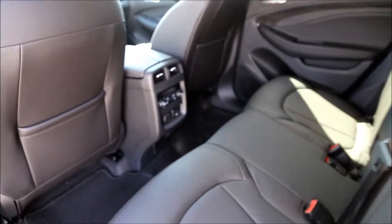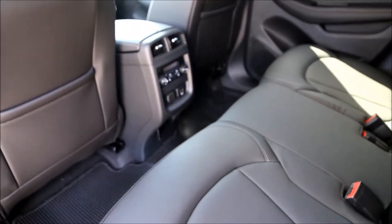All leather interior, rear heated seats, rear climate control.